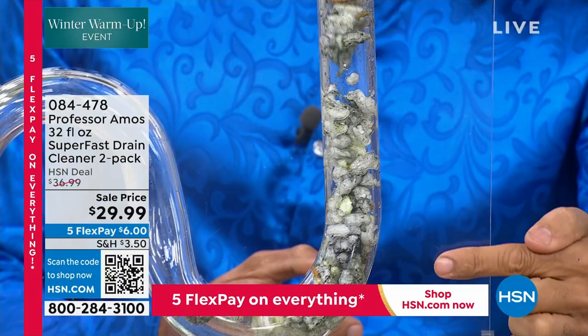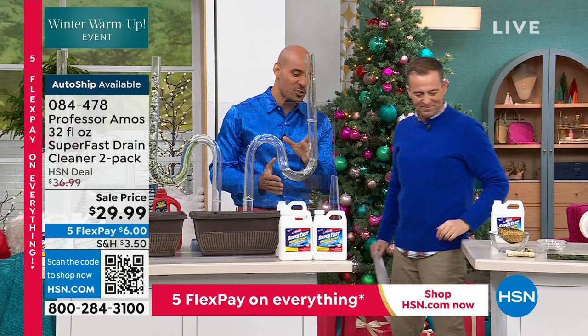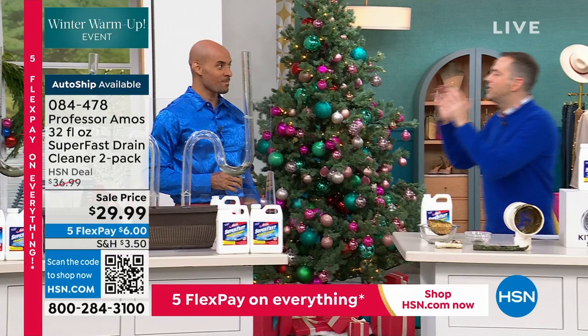My dad Professor Amos always taught me growing up — work smarter not harder. Let the product do the work so you don't have to. No need to grab the plunger or the snake and put the wear and tear on the inside of the drain line. Just let the product do the work. If it was up to me I'd present Professor Amos products all day because I'm fed up and tired of stuff not working. I'm fed up of buying stuff from the stores that promises to do something and doesn't, leaving me needing to call a professional to solve the problem.